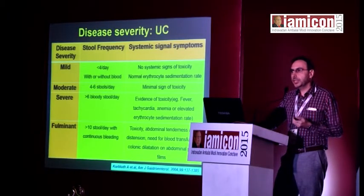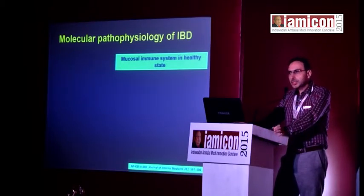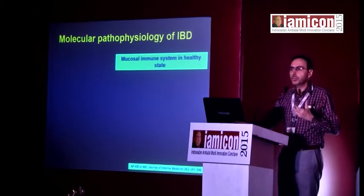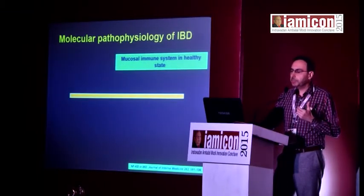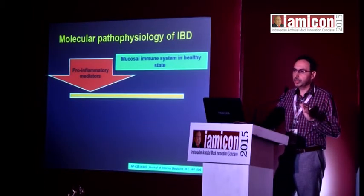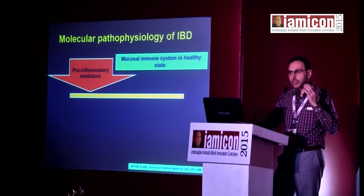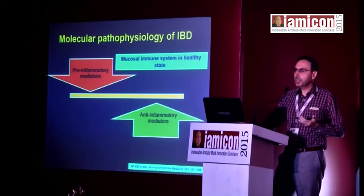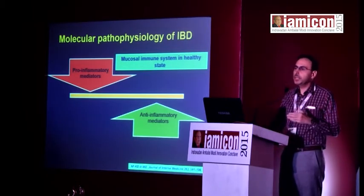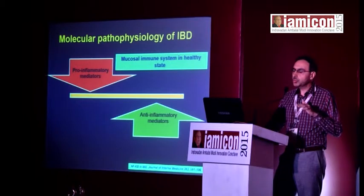Before moving to current treatment options, it's important to understand why certain people develop inflammatory bowel disease. Even in normal people, there is a state of controlled inflammation in the bowel — normal mucosal biopsies will show some mild to moderate lymphoplasmacytic inflammation because of constant exposure to dietary antigens, free radicals, and microbial antigens. In normal individuals there is a delicate balance between pro- and anti-inflammatory mediators.